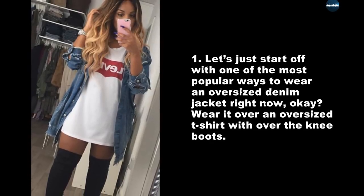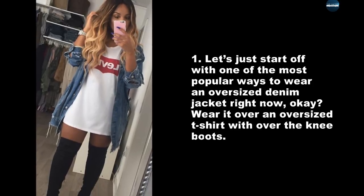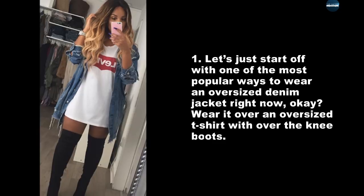Let's start off with one of the most popular ways to wear an oversized denim jacket right now. Wear it over an oversized t-shirt with over the knee boots.